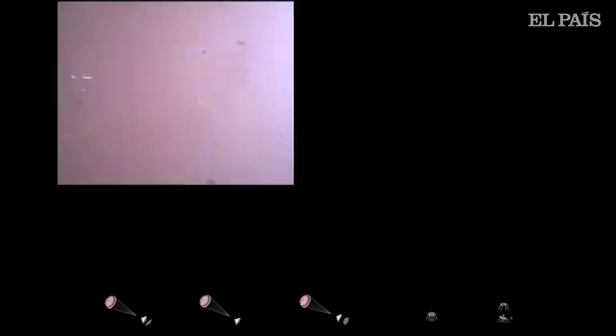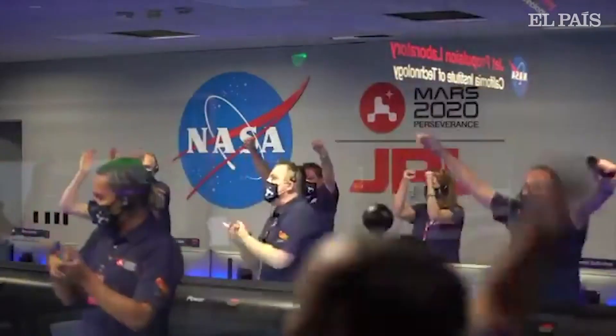Touchdown confirmed. Perseverance safely on the surface of Mars, ready to begin seeking the science of past life.